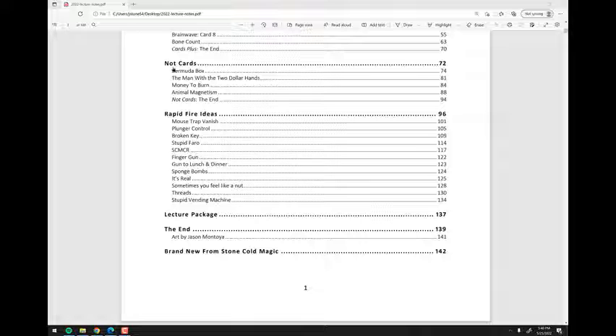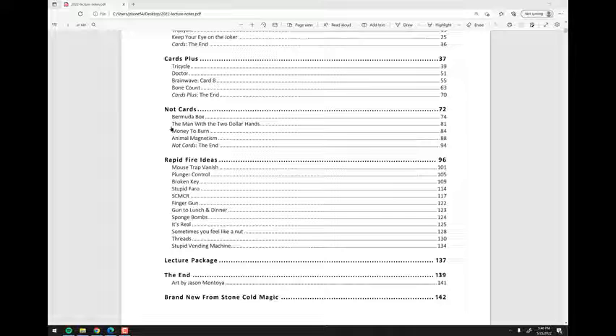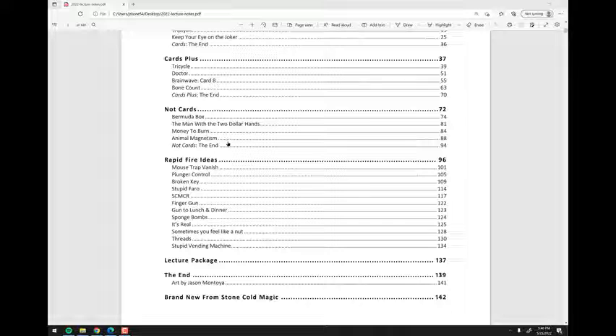Each group forms a full set. The card tricks set includes Jacked Up, All for One, Triptych, and Keep Your Eye on the Joker — four that work nicely together. Then Cards Plus features Tricycle, Doctor, Brainwave Card Eight, and Bone Count. And the non-card set includes Bermuda Box, The Man with the Two Dollar Hands, Money to Burn, and Animal Magnetism — again four effects that work well together.